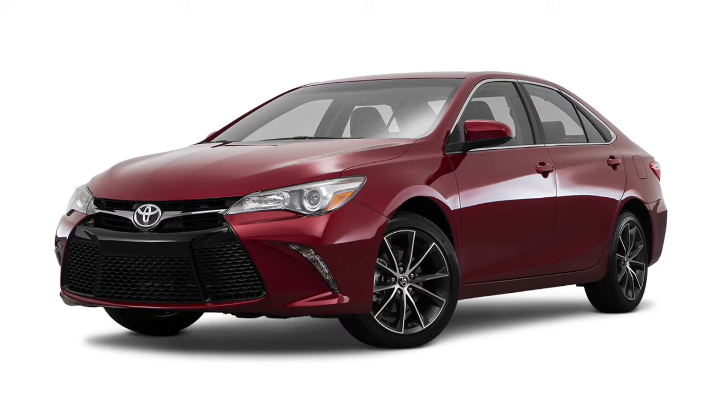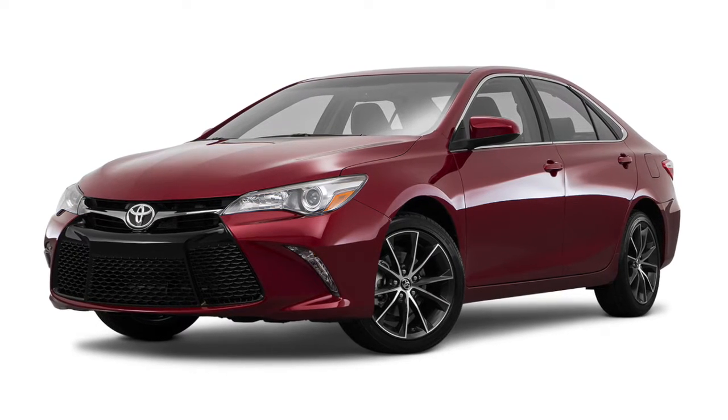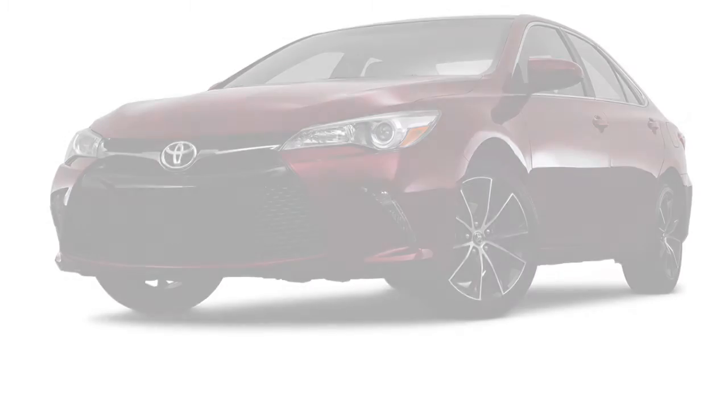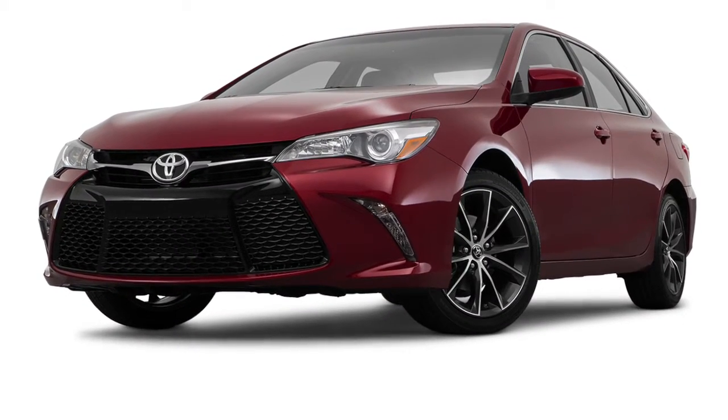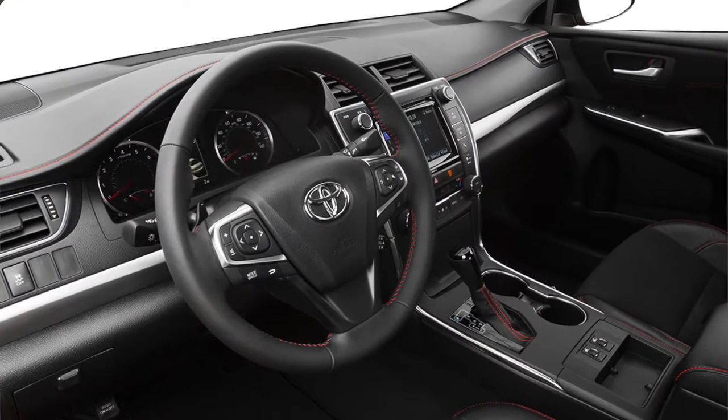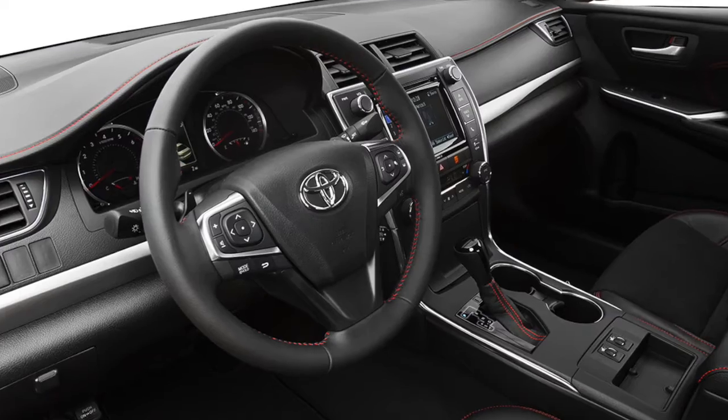The 2016 Toyota Camry lets you take performance to the next level with paddle shifters, standard on the Camry SE and XSE. Drivers looking to enhance performance for a sportier, more hands-on drive can manually select shift ranges using the paddle shifters located behind the steering wheel for easy access.